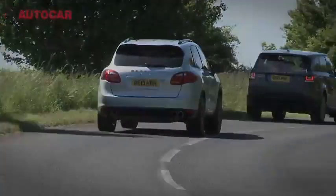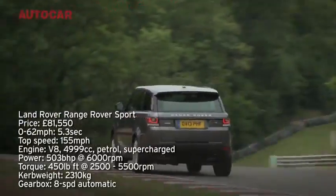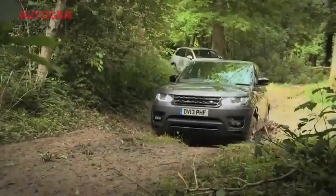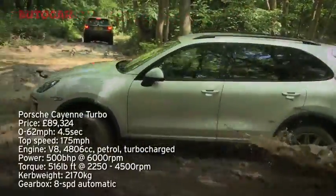Which do you think might be the sportiest SUV out of the new supercharged V8 Range Rover Sport and Porsche's mighty Cayenne Turbo? That is exactly what we went to Brands Hatch to find out.